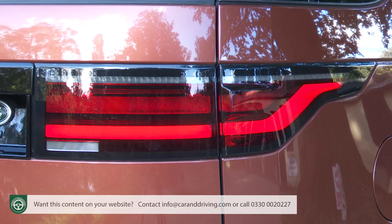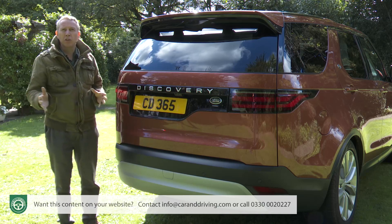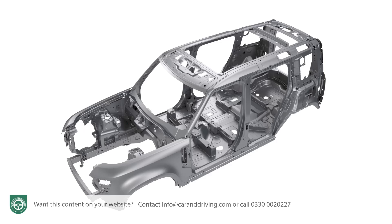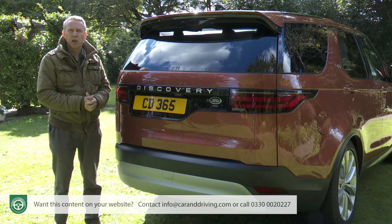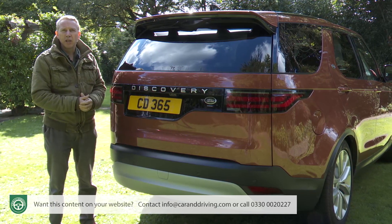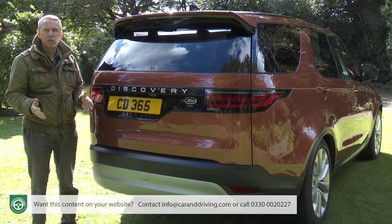Changes back here include redesigned signature LED lights and a gloss black panel which includes the trademark Discovery script. More significant though are the things you can't see. At its original launch back in 2017 this Discovery 5 switched to the Range Rover Sport's lighter aluminium monocoque, with the chassis here updated to suit this improved model's latest mild hybrid engines. Land Rover refers to this enhanced platform as EVA 2.0 — the letters standing for Electrical Vehicle Architecture. It's all very sophisticated but unfortunately also heavy despite all that aluminium, further weighed down by all its four-wheel drive hardware to close to two and a half tons.